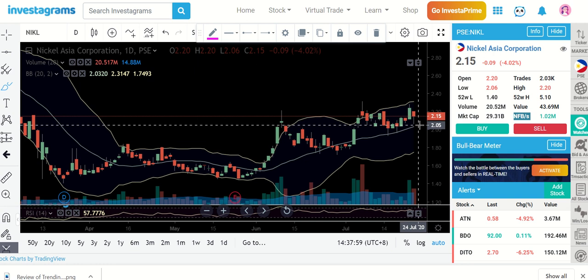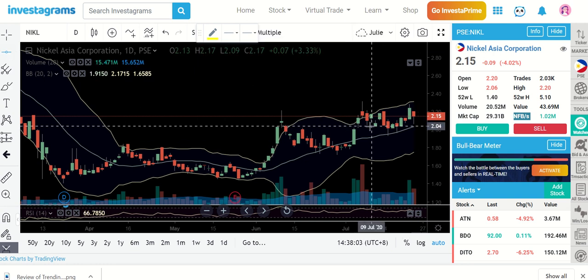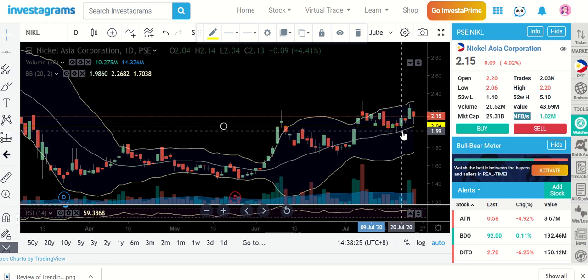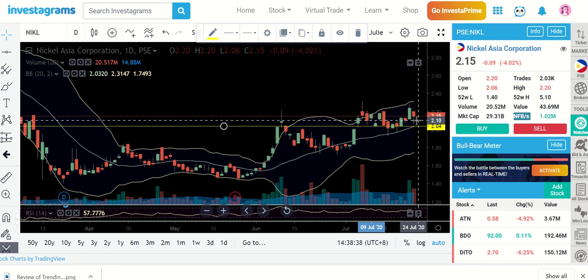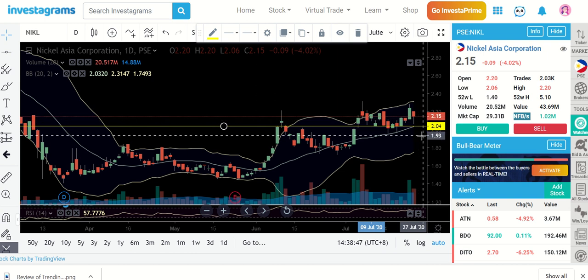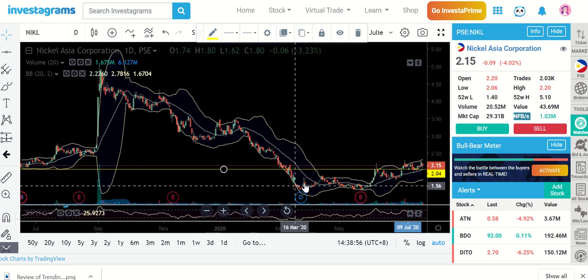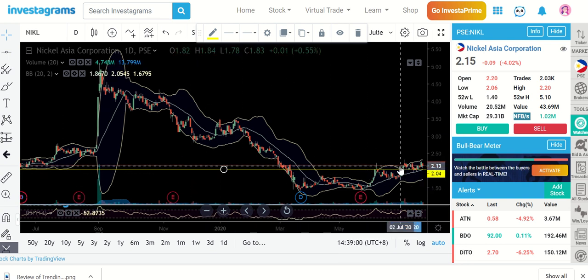Nickel Asia has touched the MA20, which could mean it is still respecting the 2.04 level. We don't know if it will continue to touch that area again. Just in case the market gives you a chance to enter at the 2.04 level, the nearer you are to the support area the better — that way you can still allocate your cut loss below the support. It's better to be near the support so the chances of your cut loss being hit are slimmer, rather than entering randomly just because you feel it's already cheap. So 2.04 is the area to watch for a possible bounce. Overall, we're starting to show some very slow recovery here.